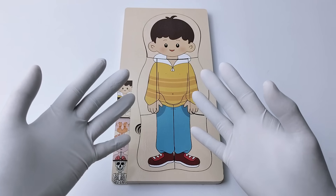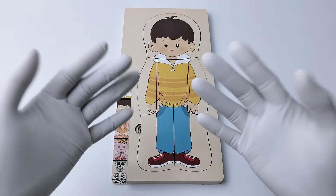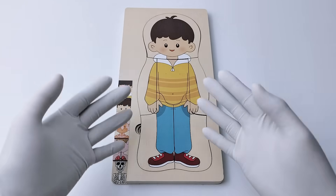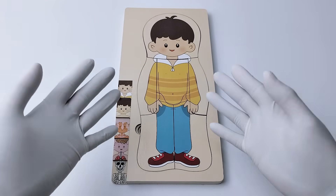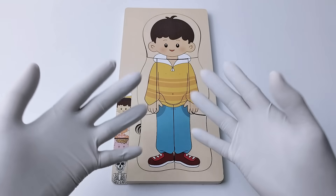Hi little friends! Are you curious about what happens inside our human body? Today we're going to learn about the human body layer by layer with a super fun puzzle game. Are you ready? Let's get started!